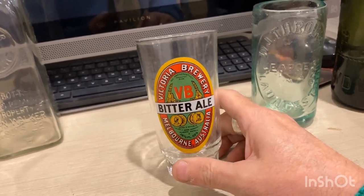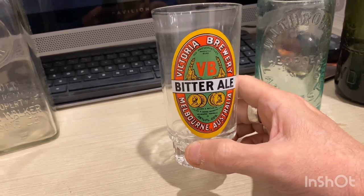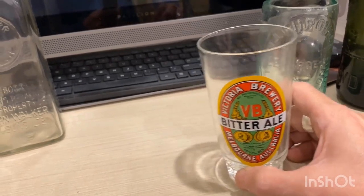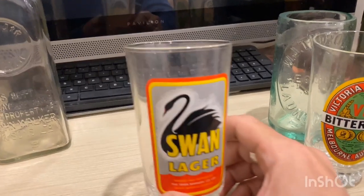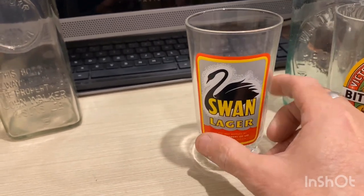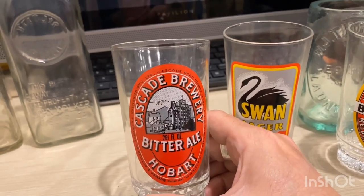Next we've got some old beer glasses — these look like probably replicas or something, but I've had these for about 20 years. This is Victoria Bitter Bitter Ale — look at the stunning colors on that, and that's from Melbourne, Victoria, Australia. Next one is a Swan Lager, that's a Western Australian beer. Next we've got the Cascade Brewery, which is in Hobart, Tasmania.